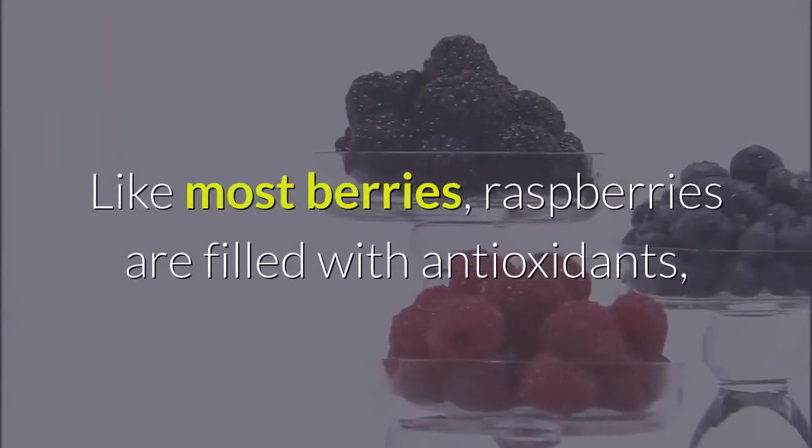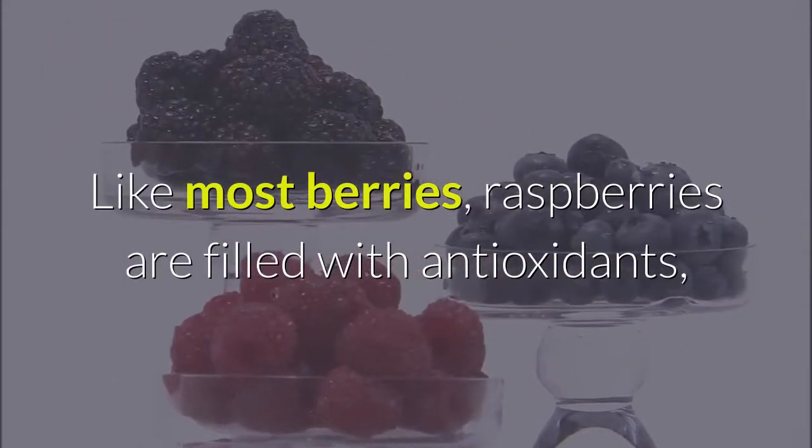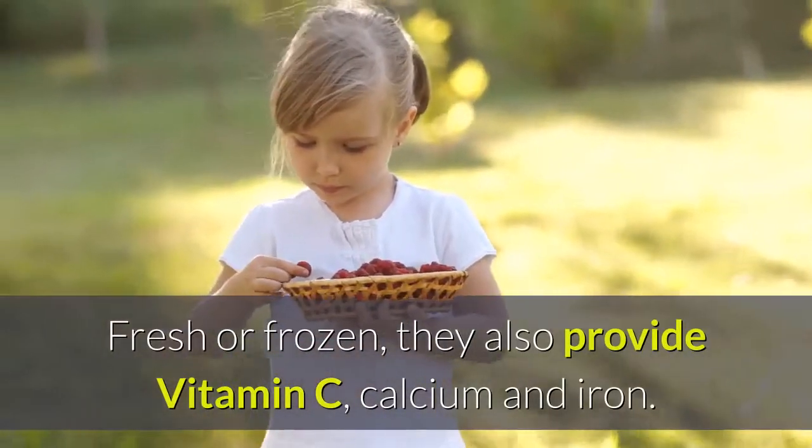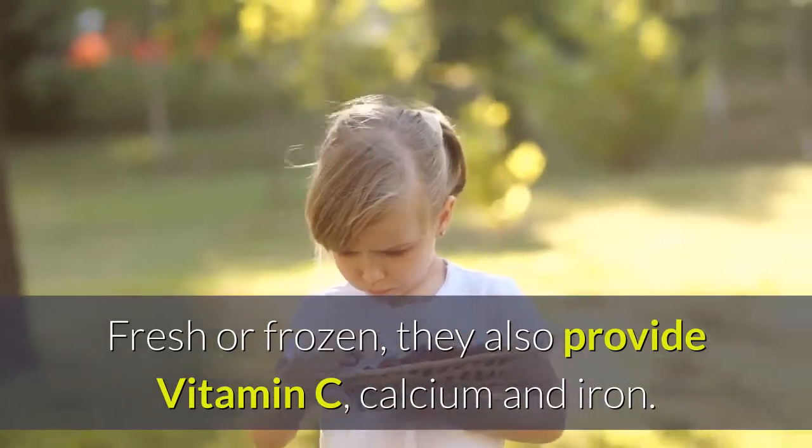7. Raspberries. Like most berries, raspberries are filled with antioxidants to help keep the body healthy and free of disease. Fresh or frozen, they also provide vitamin C, calcium and iron.